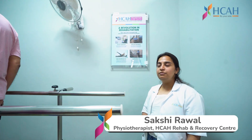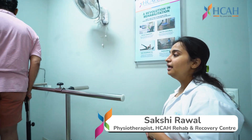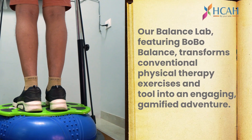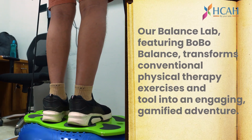This is our balance and gamification lab. Here we go for the balance exercises of the patient. It may include patients with stroke, Parkinson's, and similar cases where we need to work on balance improvement.